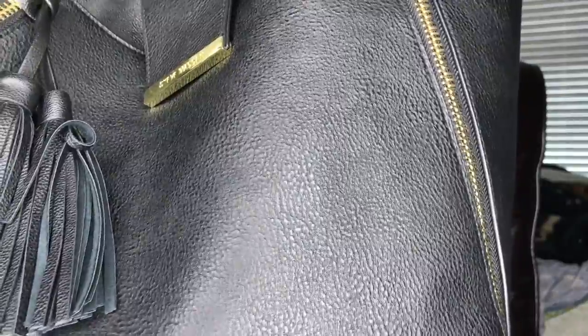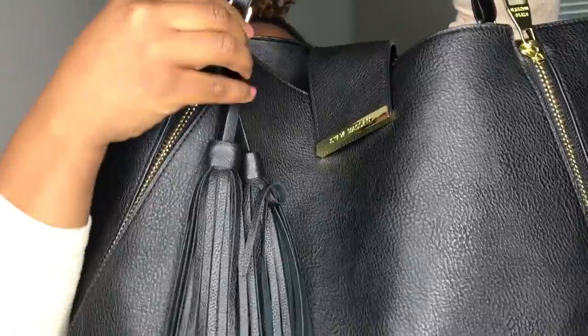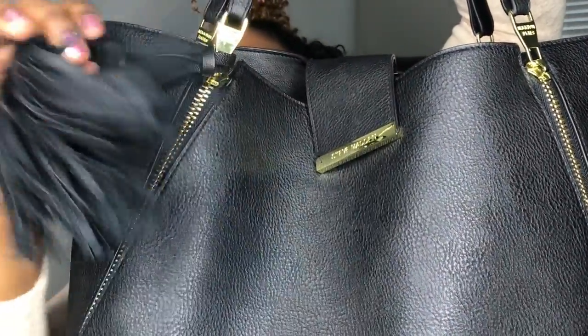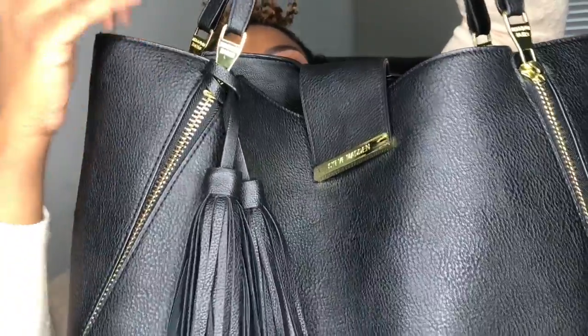Hi my superbeauties! Today I'm coming to you with a 'What's in My Bag' video. I haven't done one in years, and some of my superbeauties requested it, so let's get started. I got this bag from TJ Maxx — it's a Steve Madden bag. I love Steve Madden. It's a leather bag with nice straps, little gold buckles, and a little snap closure. Let's get into it!